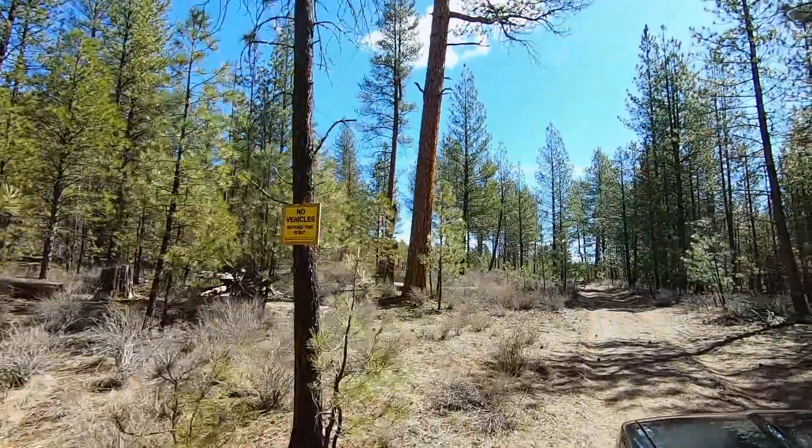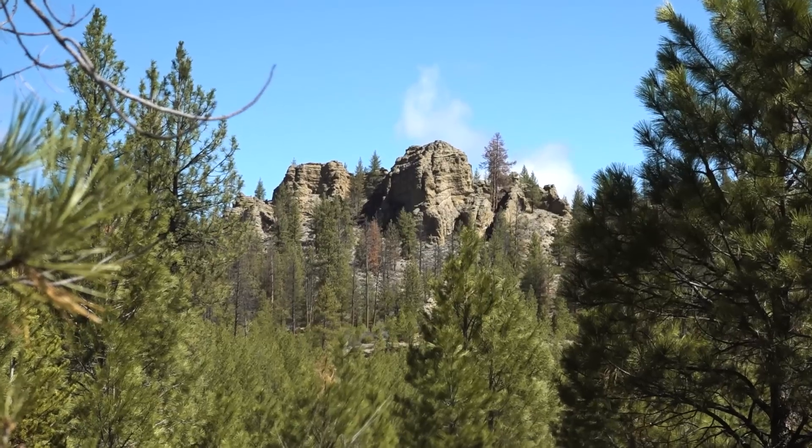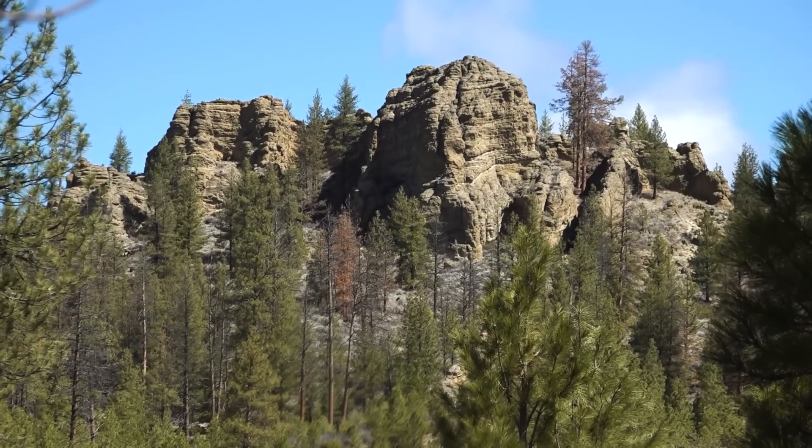Unfortunately, this is the one and only path to the butte I was hoping to ascend, which is just something I spotted in satellite imagery where it looked like I might find some intriguing rock formations. I guess I'll have to check it out from afar.